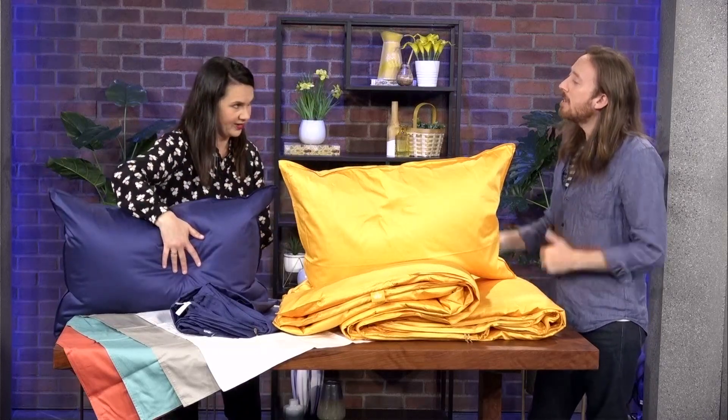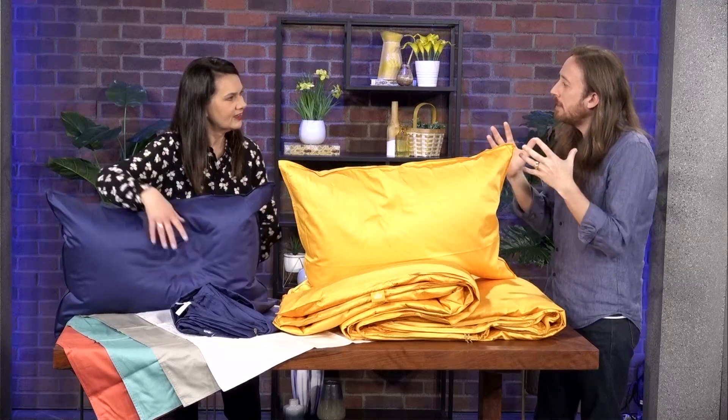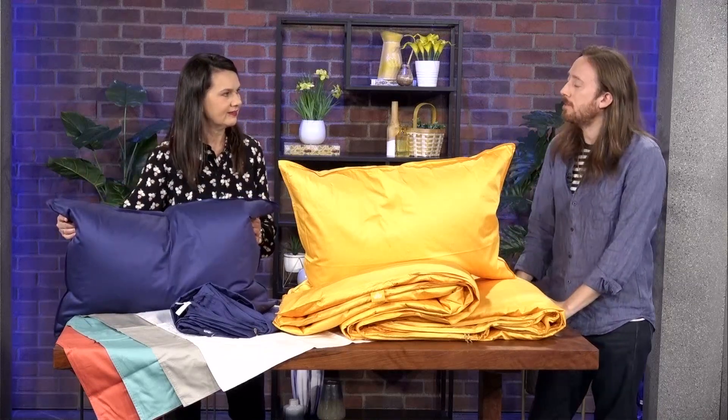So this is all down and this is down with a feather core. The down acts as a barrier that gives you that soft feeling, while the feather acts as the support on the inside. The sale is on until May 28th. We'll get all the details up on our website at chch.com/morninglive.